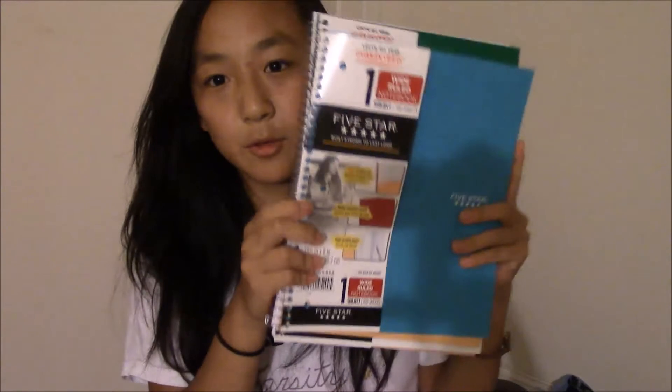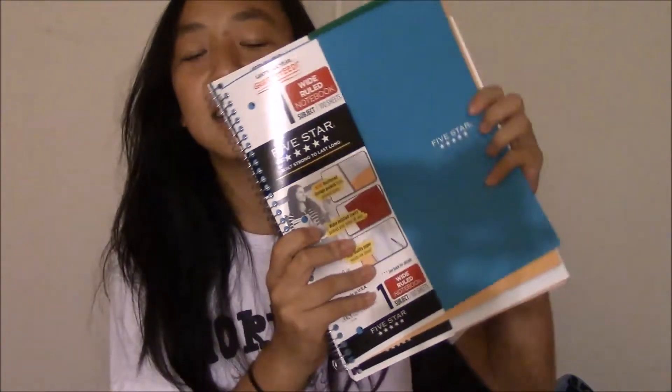And then I also got a blue one and this is just a really, really nice light blue. All of these are 5 Star because my favorite brand to get school supplies is 5 Star — I think that it's just really durable and nice.